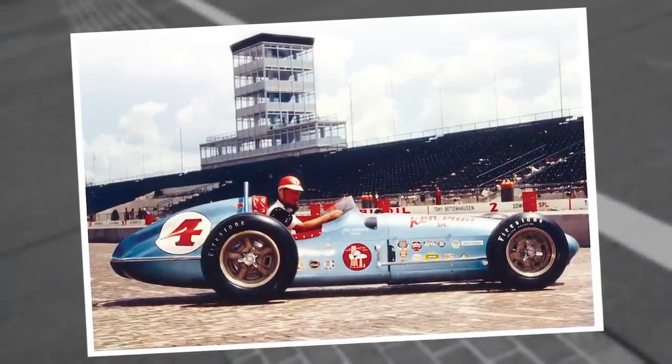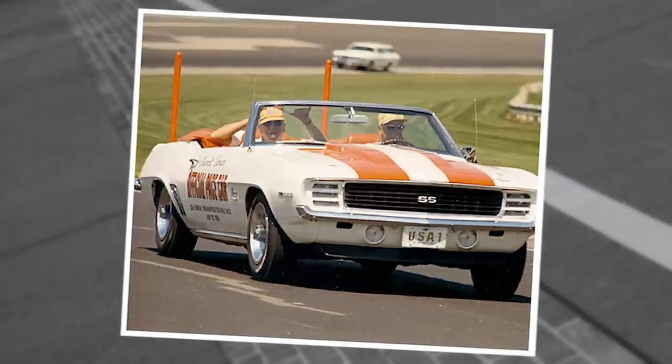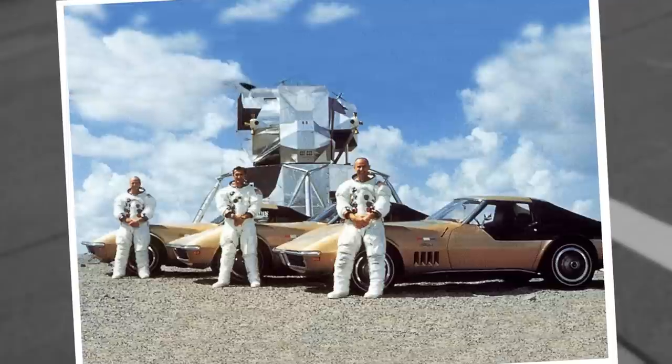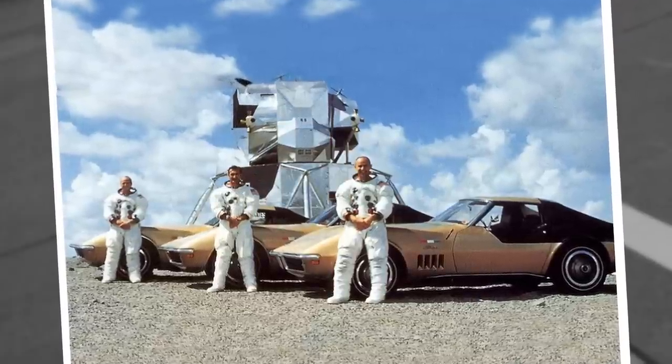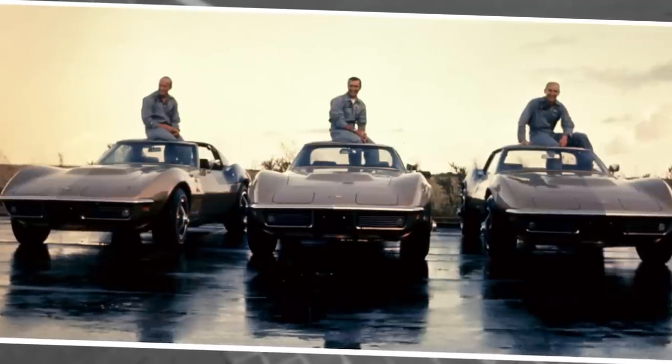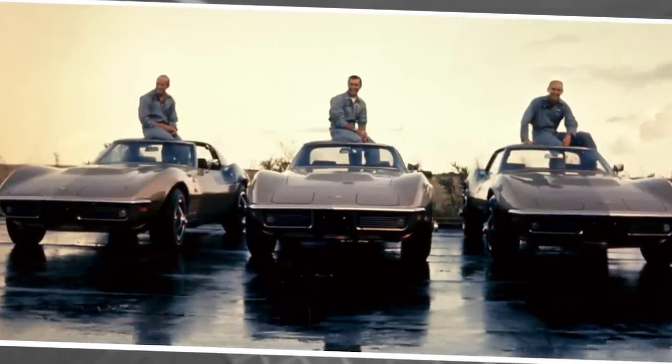On race day back in '69, the on-track pace car was driven by former 500 winner Jim Rathman to start the race. They had a very special guest passenger — Apollo 12 astronaut and third man on the moon, Pete Conrad. Incidentally, Rathman owned a Chevy dealership that put astronauts in Corvettes for years. Astronauts get to do all the cool stuff.